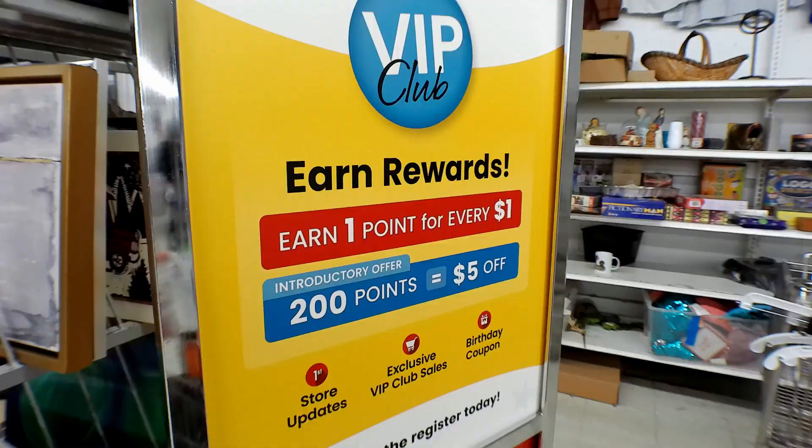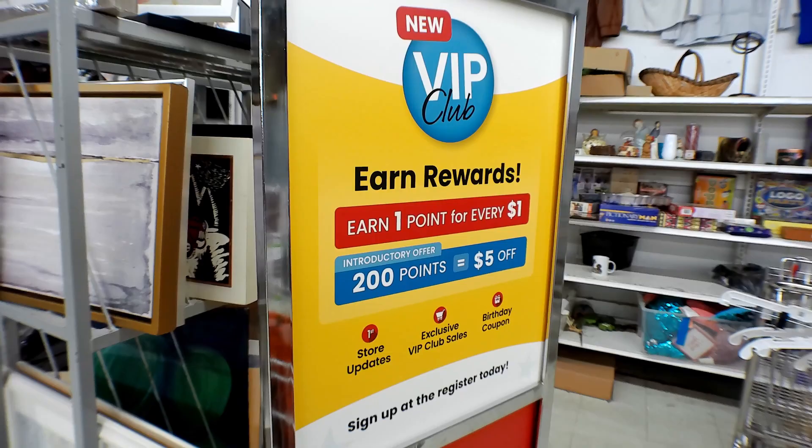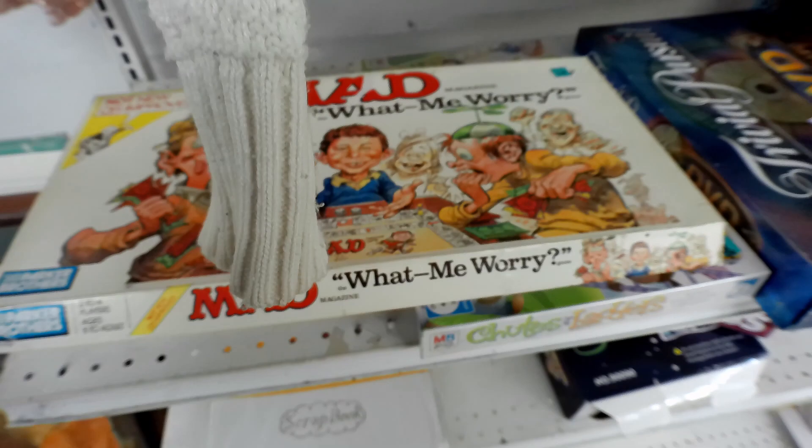We are at the Village Discount and I just realized I have this VIP club membership, so I'm gonna have to look that up — that's new. There's actually quite a bit of people here today. I was hoping this would be the less crowded one, but no, it is definitely the more crowded one. But we're gonna shop because that's what we do.